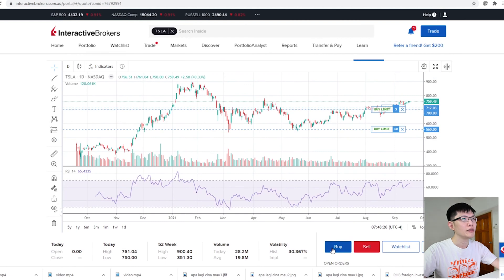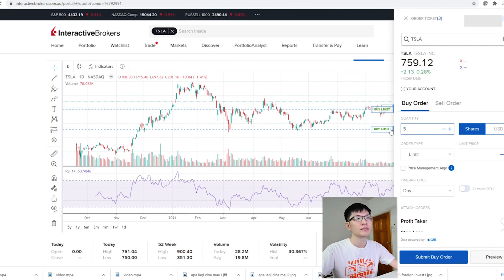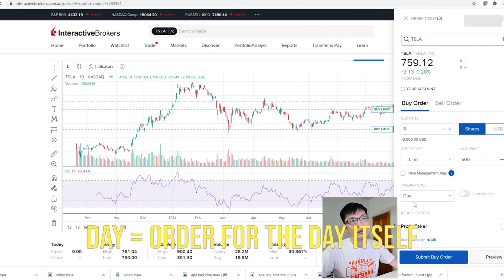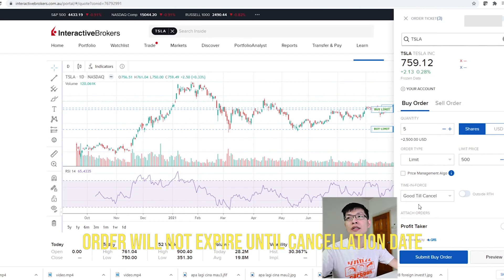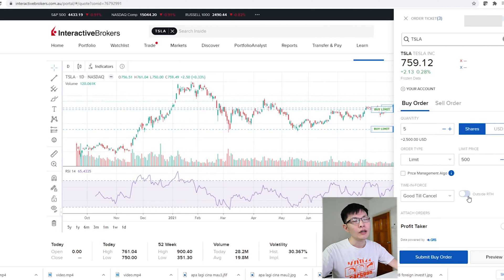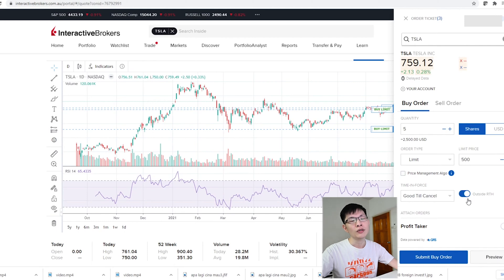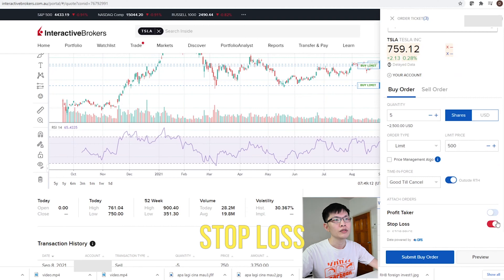If you just want to buy, click 'Buy'. Say I want to buy 5 shares of Tesla at 500. 'Day' here means the order is only enforced for that day itself. However, if you select 'Good Till Cancel', the order will stand until a cancellation date, usually a few months down the road. 'Outside RTH' means outside of retail trading hours, so the order will also be effective beyond 4 o'clock. You can also select a profit taker or stop loss.